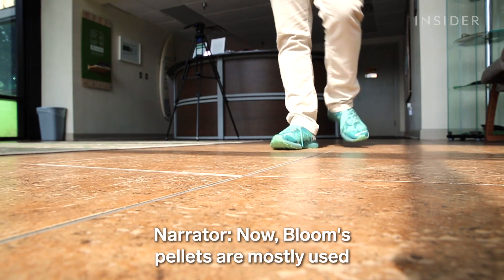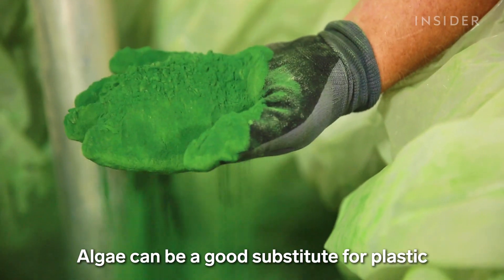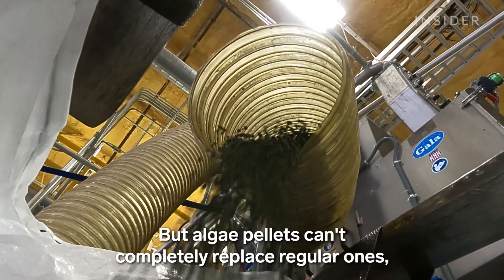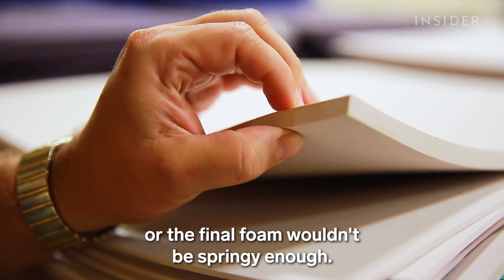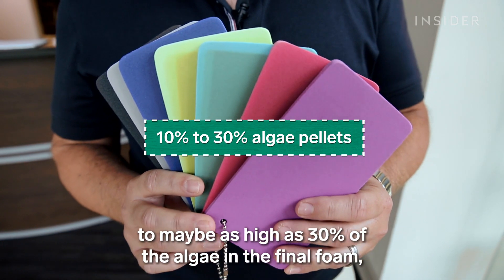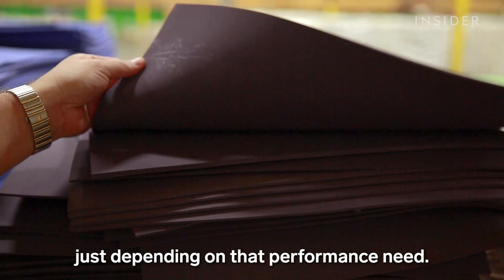Now, Bloom's pellets are mostly used in foam for shoes. Algae can be a good substitute for plastic because it contains lots of protein. But algae pellets can't completely replace regular ones or the final foam wouldn't be springy enough. Typically, we'll use anywhere from 10 to maybe as high as 30% of the algae in the final foam, just depending on that performance need.